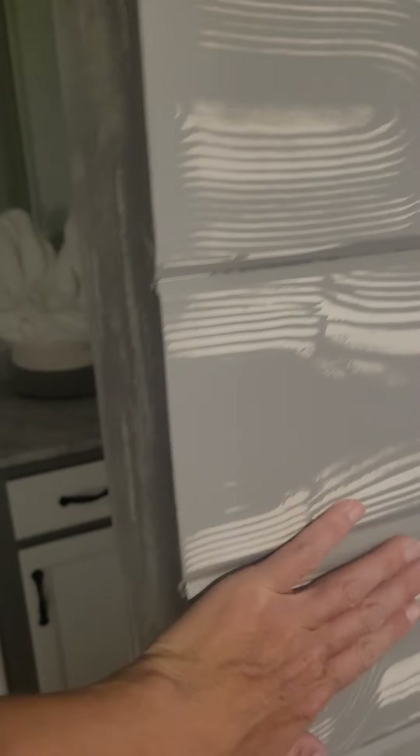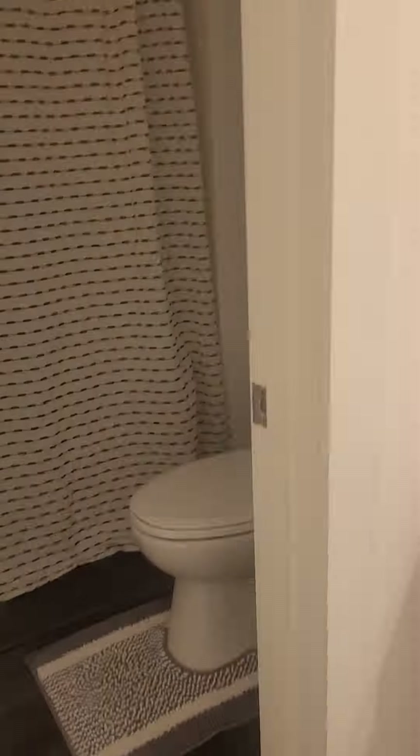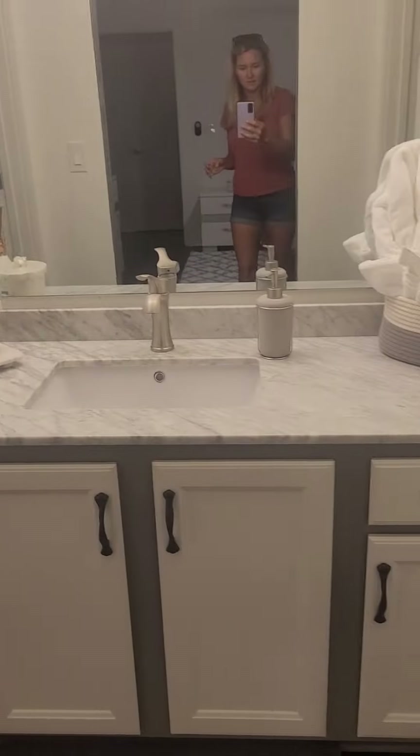Another bedroom — master bedroom. So that is actually real wood that they have kind of gone over the top of, which is nice. Nice vanity in here.